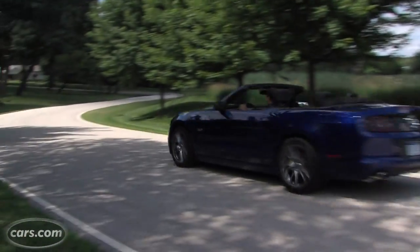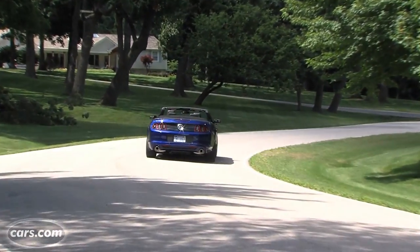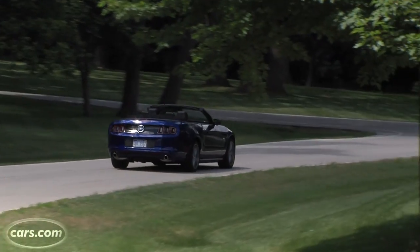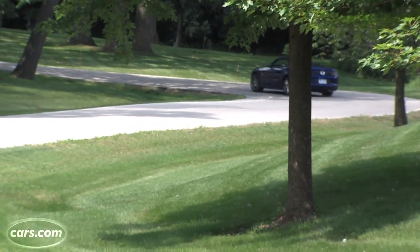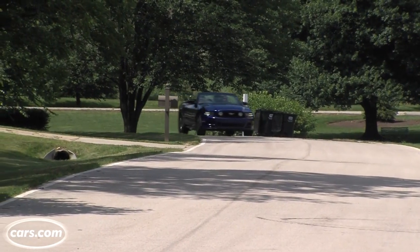Don't expect too much out of the Mustang when you take a turn, especially in convertible form. The chassis is loose and the car bottom heavy — not a formula for carving corners. And with this much power at the rear wheels, you always have to pay attention to the back end coming loose, whether you mean it to or not.